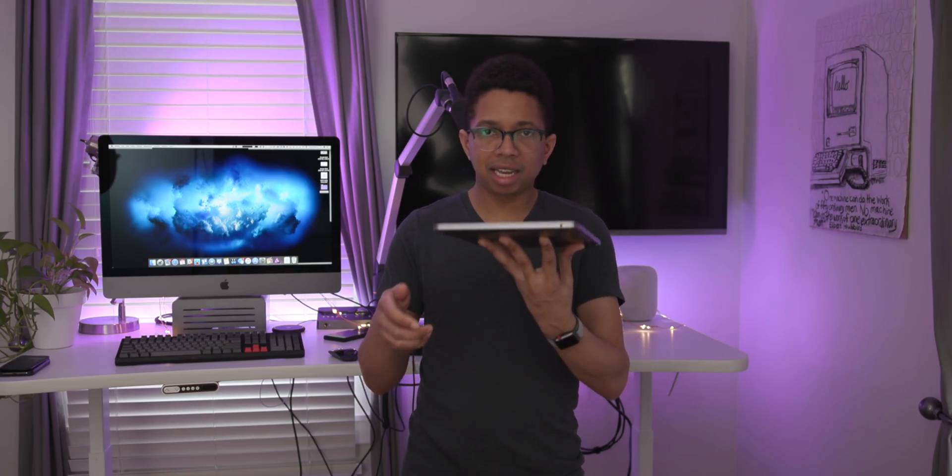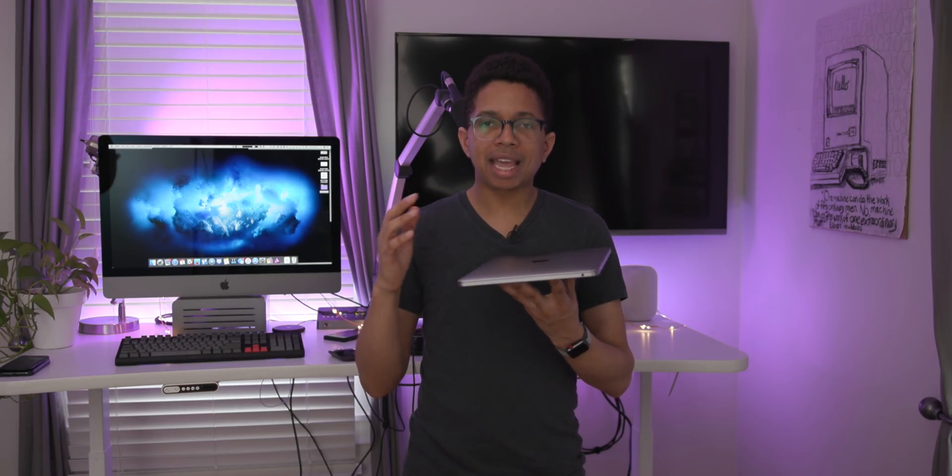I have been excited about the prospects of using external GPUs on the Mac for quite some time. For me, it's just really intriguing to be able to have this thin and light laptop — this MacBook Pro, a 2017 base model 13-inch MacBook Pro — yet still having access to a lot of extra power thanks to an external GPU enclosure. I can take this thing with me on the go if I'm traveling, but I can bring it back to the office, dock it with my external GPU, and then have access to all that extra power provided by the GPU.